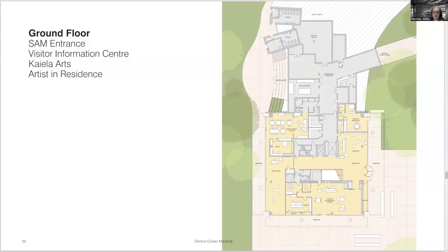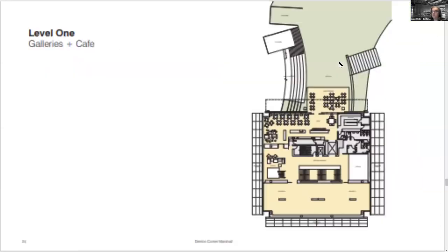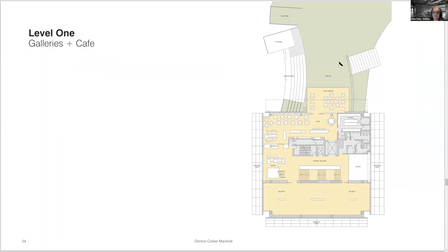This is the ground floor level: SAM's entrance on the right facing the main road to town, visitor information to the south, Kiela Arts — an indigenous arts community — on the west with direct connection to the park and wetlands, and plant and back of house embedded below the art hill to the north. The next level up has the cafe connecting to the top of the art hill, providing the fourth frontage, with a central galleria and first proper gallery spaces.